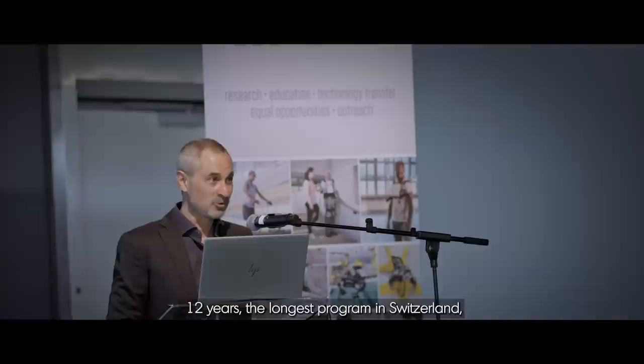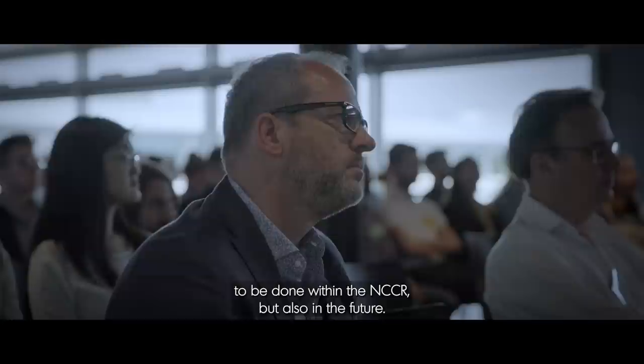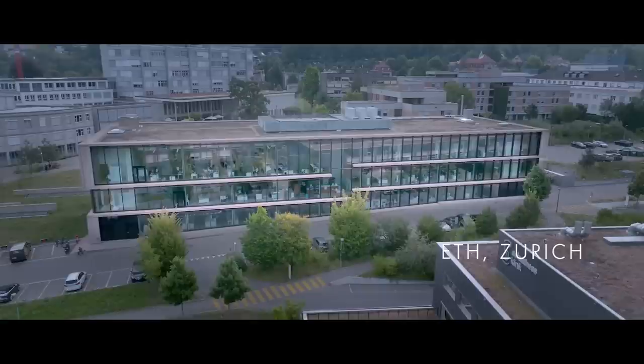I thought we could come together and brainstorm what together we could achieve in terms of big societal challenges with a time horizon of 12 years — the longest program in Switzerland — to develop intelligent robots for restoring, preserving and assisting humans. Today we are going to see where we stand on the different research trends compared to what we wanted to do from the very beginning, and hopefully map out what remains to be done. We did found a great network of researchers which formulated the problems and helped us evaluate the solutions.